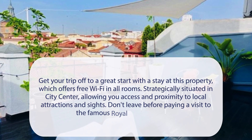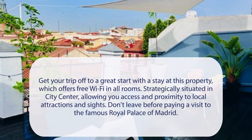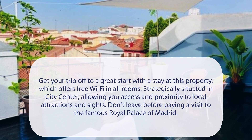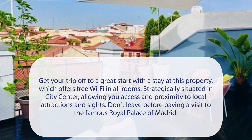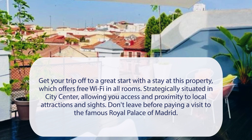At Urban Sea Hotel Atocha 113, get your trip off to a great start with a stay at this property, which offers free Wi-Fi in all rooms. Strategically situated in the city center, allowing you access and proximity to local attractions and sites. Don't leave before paying a visit to the famous Royal Palace of Madrid.